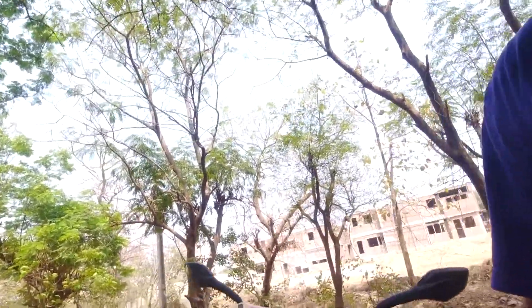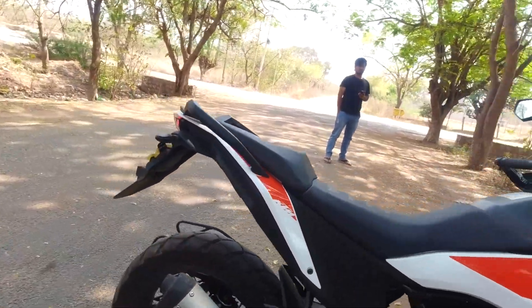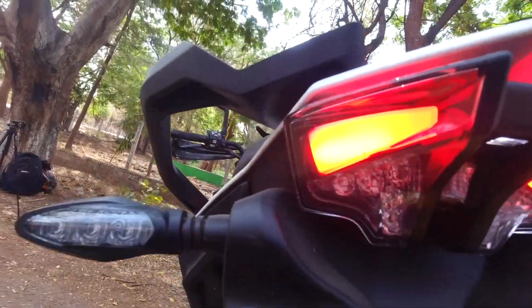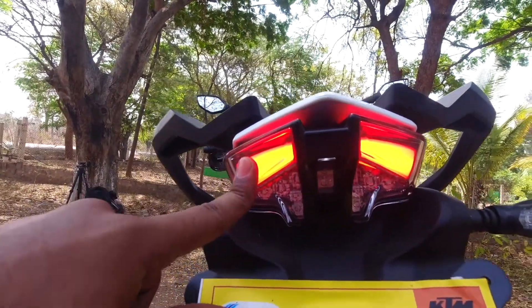The headlamp, indicators, and tail lamp all look beautiful and stunning. By far this is the best tail lamp I've seen on a budget bike — it looks very nice. The camera won't do it justice, but live it looks fantastic.